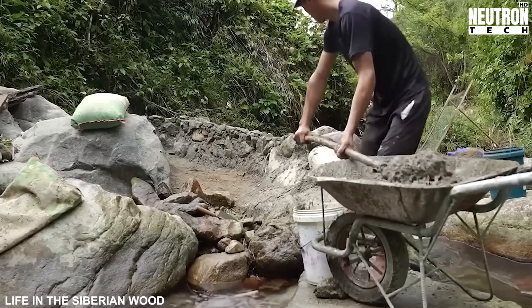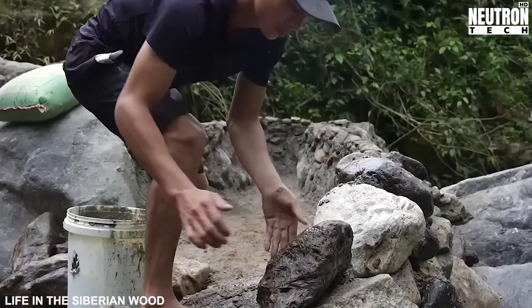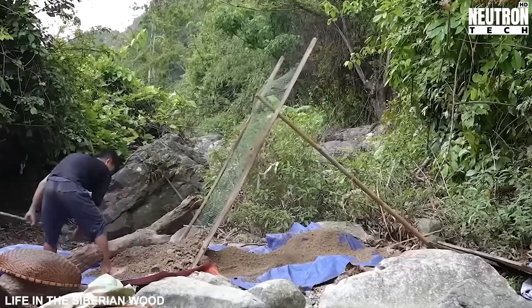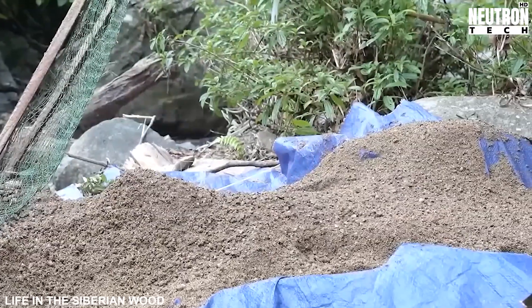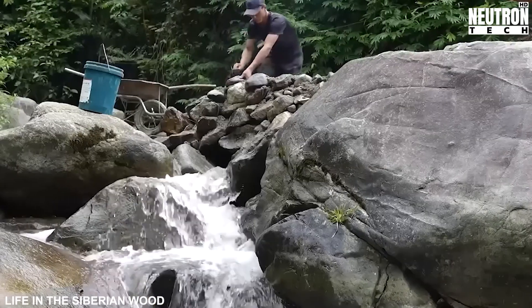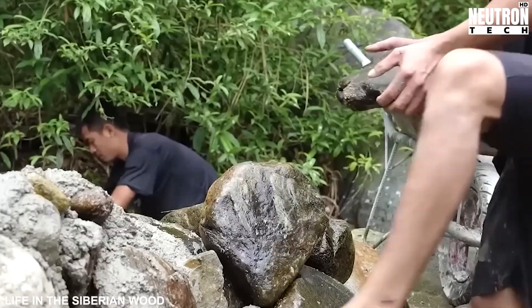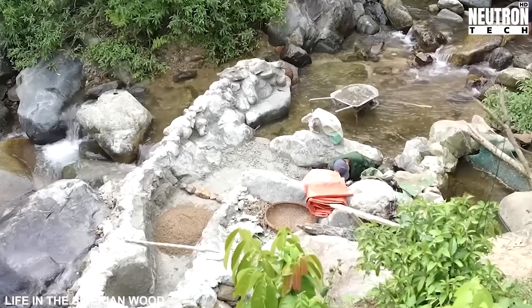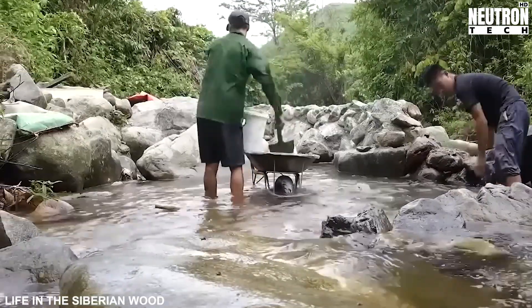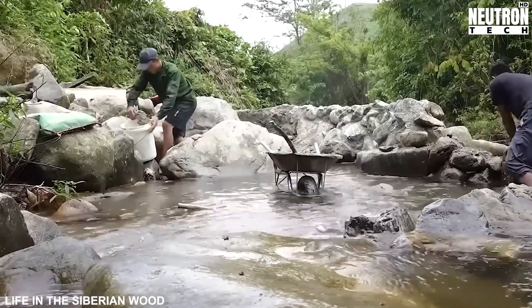Surviving in this landscape demands far more than just shelter-building skills. The remote Siberian taiga forgives no weakness and rewards only the most comprehensive preparation. Alexander and Mikhail possess an encyclopedia of wilderness knowledge that makes their continued existence possible. Few modern humans possess the comprehensive skillset they demonstrate so effortlessly — these aren't cherry-picked abilities, but a holistic knowledge system developed through years of immersion in one of Earth's most demanding environments. Their YouTube channel offers a rare window into capabilities that were once common human knowledge but have nearly vanished in our specialized society.